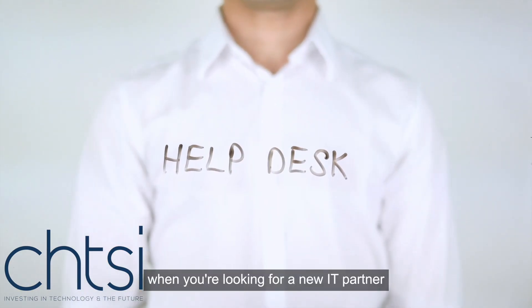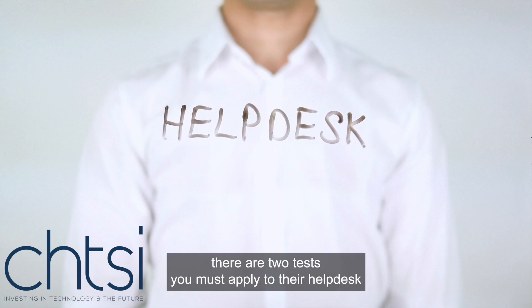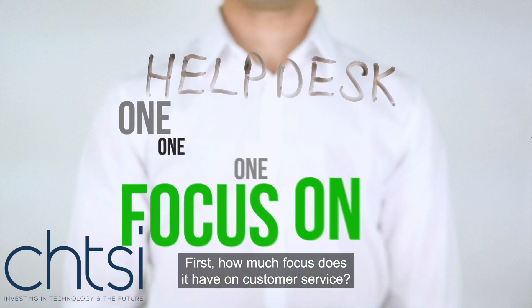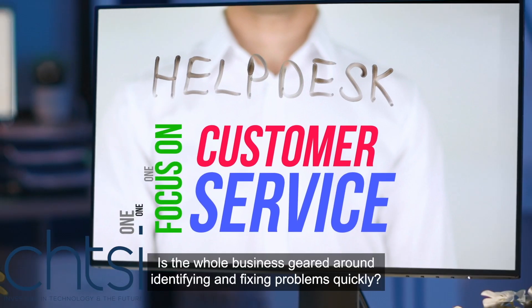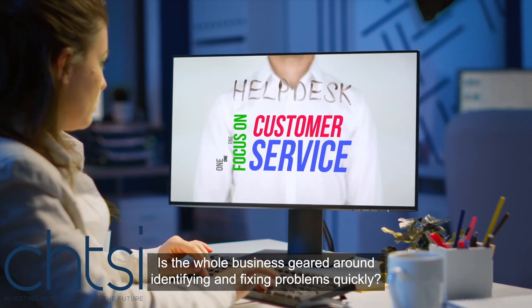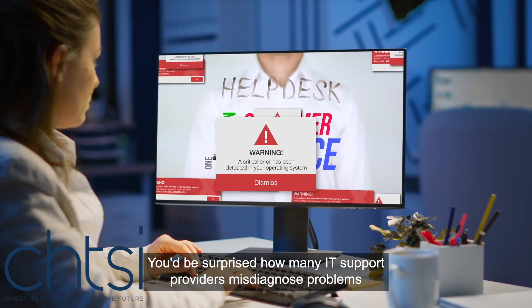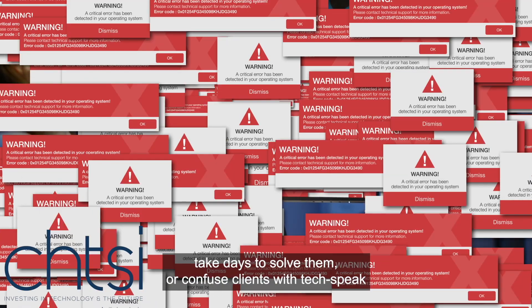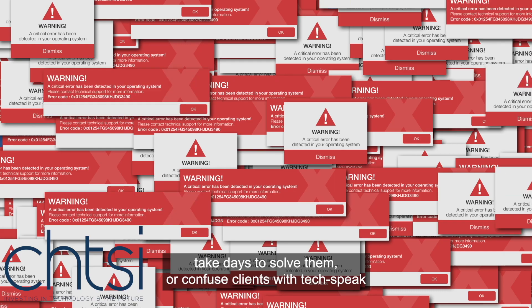When you're looking for a new IT partner, there are two tests you must apply to their help desk. First, how much focus does it have on customer service? Is the whole business geared around identifying and fixing problems quickly? You'd be surprised how many IT support providers misdiagnose problems, take days to solve them, or confuse clients with tech speak.